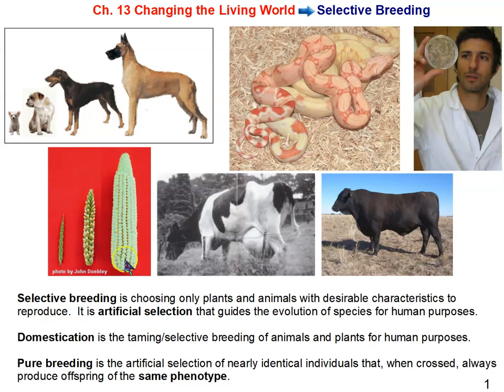Corn did not always have ears as big as what we enjoy today. It was produced by selectively breeding a species with very small cobs, and over hundreds or thousands of years and many generations, we produced the size of corn cobs we have today. Similarly, dairy cows have been bred to produce much more milk than naturally, and beef cattle selectively bred to have large muscles because that's what we eat.